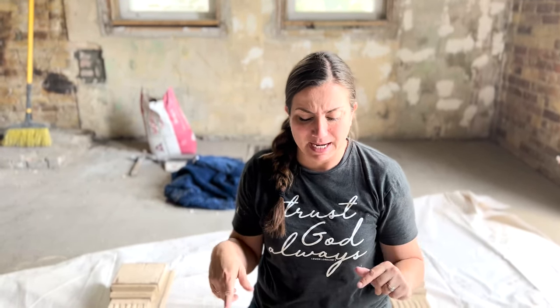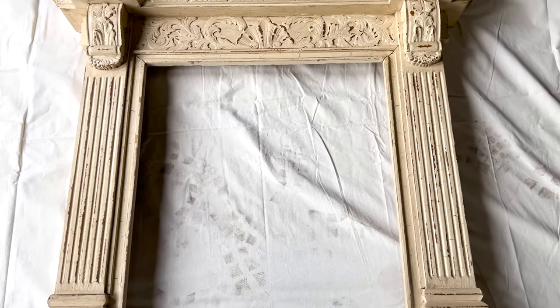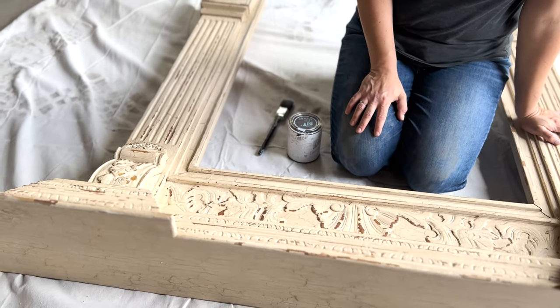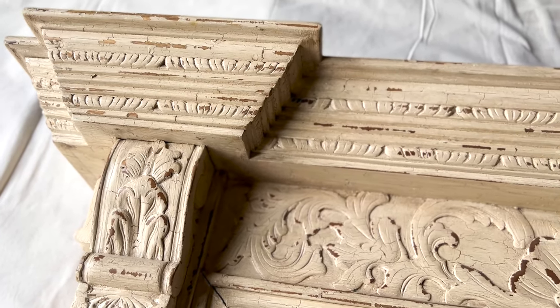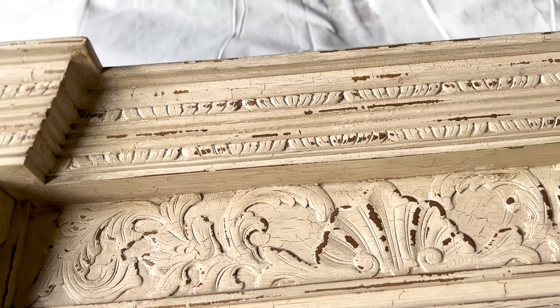I'm super excited to get started on some of the finishes. I actually might paint this and move it somewhere else so it doesn't get dusty, but this fireplace I picked up for $100 on Facebook Marketplace. I don't think it's actually antique even though they said that it was. I'm just going to start out by painting it with cottage colors white linen, and then if I want to paint it a different color later I can. I think I'm going to do like a dark wax just to bring out all the details, so just a simple finish.